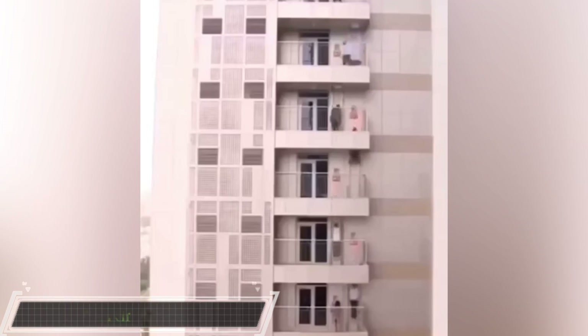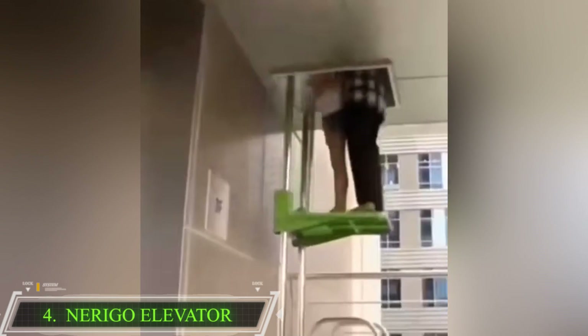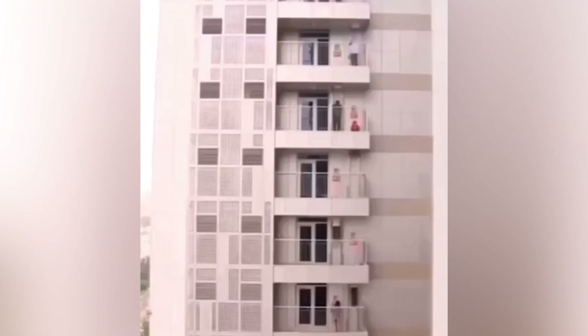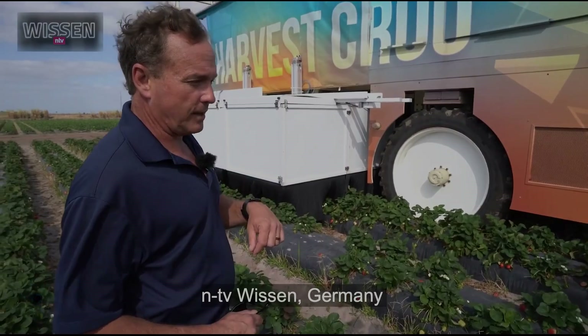A very unique elevator-style emergency evacuation system was developed recently. It carries people down a series of elevators without the use of electricity. The descent is controlled by weight with an automatic reset for the next evacuee. The primary purpose is for evacuation, but it does require organization, which is definitely not a guarantee in that type of situation.